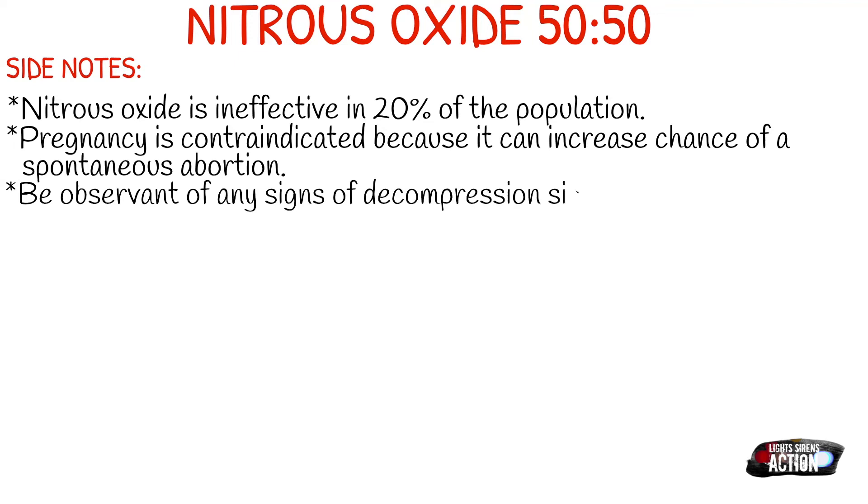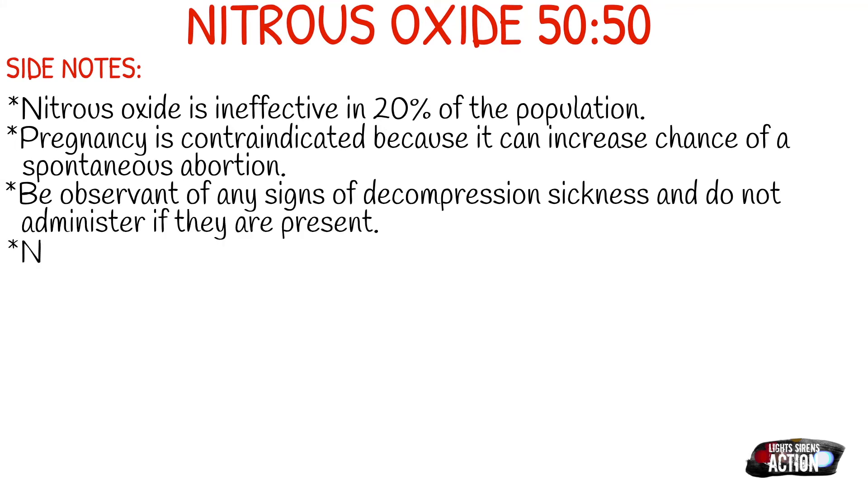Just a little side note: nitrous oxide is also known as laughing gas, and you've probably had it given to you at the dentist — maybe when you were getting your wisdom teeth taken out or something like that.